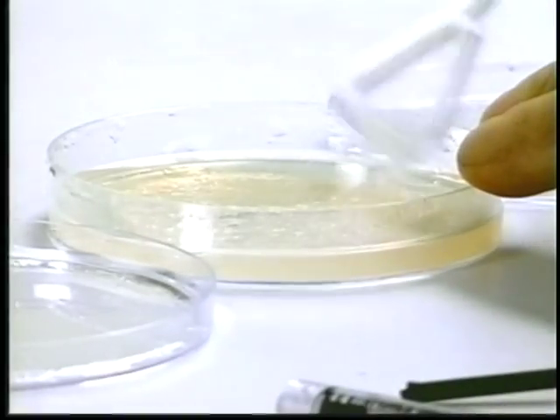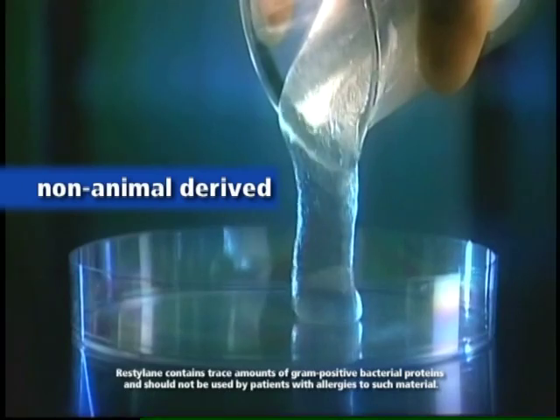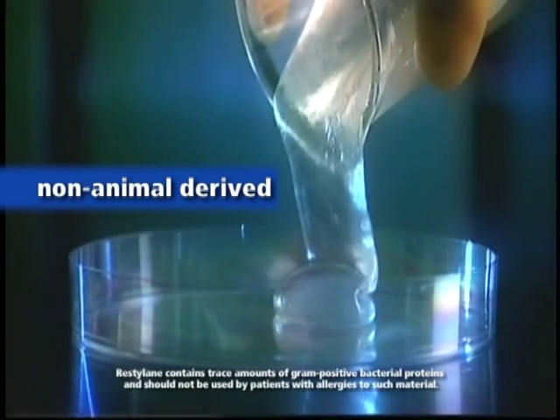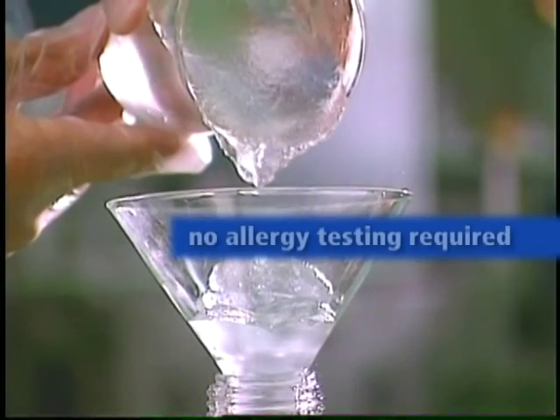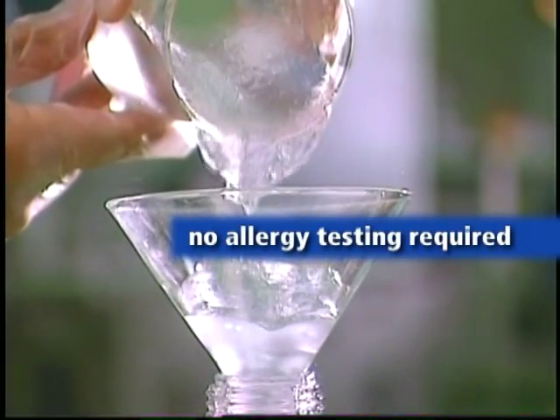Its non-animal origin means there's a limited risk of animal-based disease transmissions or allergic reactions. Restylane is fully biocompatible with the body's own natural hyaluronic acid, and no allergy testing is required.